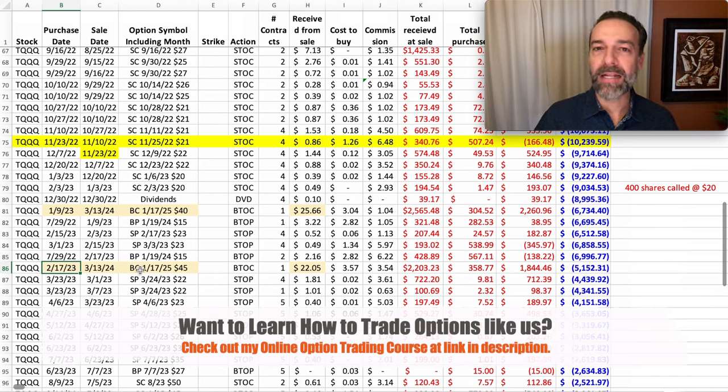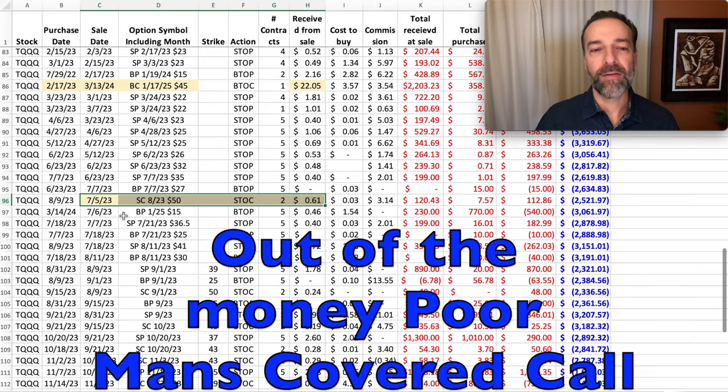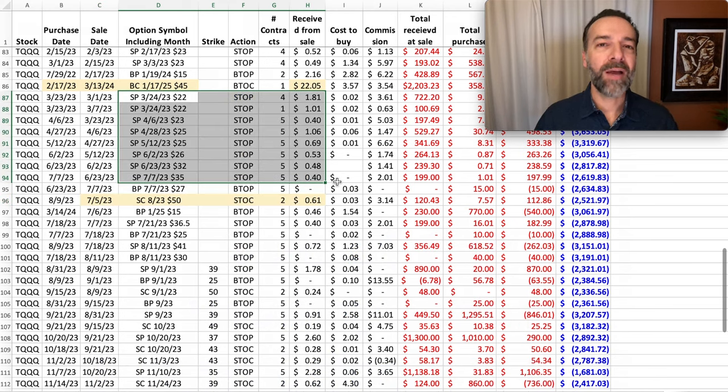Notice that although we bought those options in January and February of 2023, we didn't sell any call options against them for a while. We were waiting on TQQQ to start going up in price to benefit from gains in the underlying. However, several months later on July 5th of 2023, we began to sell call options against those longer-term call options, basically turning them into a poor man's covered call. And during this whole time, we continued selling near-term cash-secured put options against TQQQ.